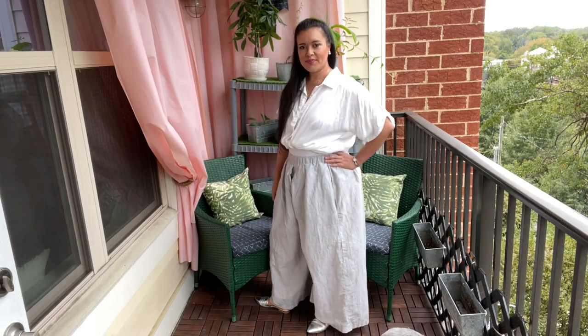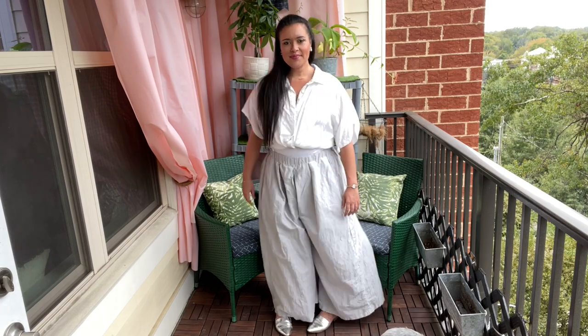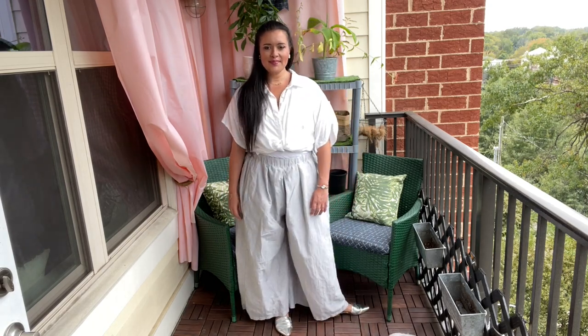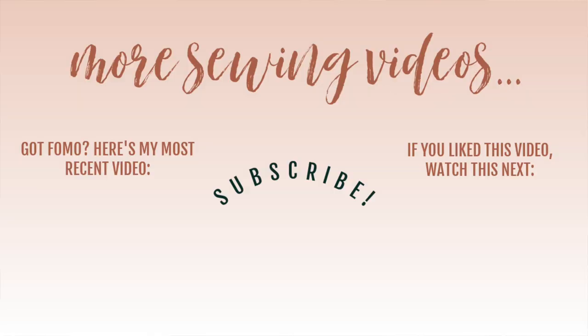Check out the description box for links to the patterns I mentioned in this video. I hope you are inspired to make some super wide leg pants for yourself. I've also added my most recent pattern review for a cute little culottes pattern to the end slate — you can just click that video on the right-hand side of your screen. Look at me making all these pants and shorts! But that is going to do it for me today. Thank you so much for watching and I will see you all very soon. Bye!